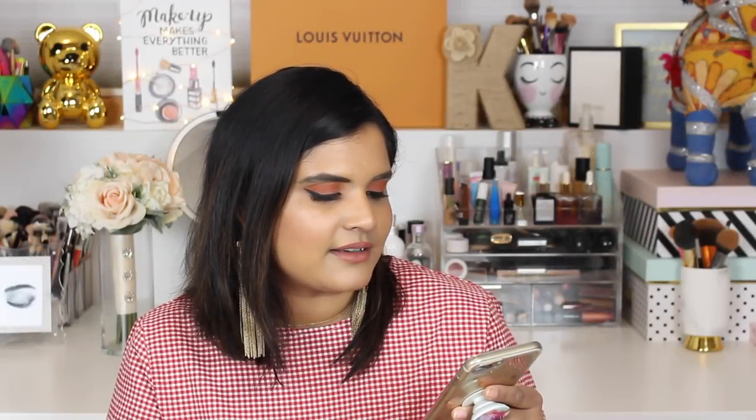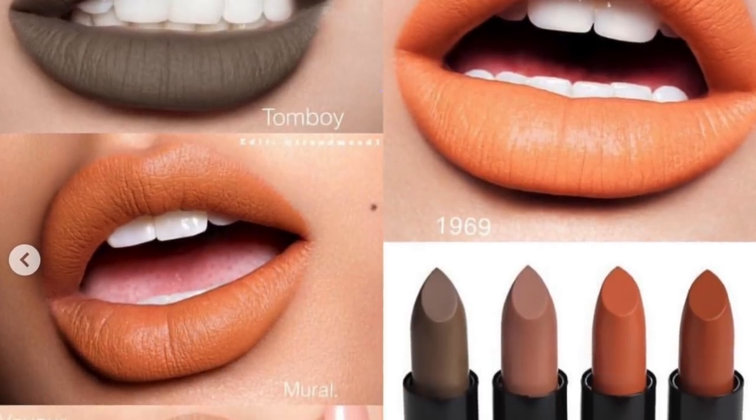Melt Cosmetics is coming out with 'unconventional nudes' — four shades with a more orangey tone, which is really hard to find since most nudes are rosy or mauve. I think it's cool they did something different. I'm not going to buy any of these though because I think Melt's products are so overpriced — so I'm going to hard pass on that. Let me know if you guys picked up any of these products.